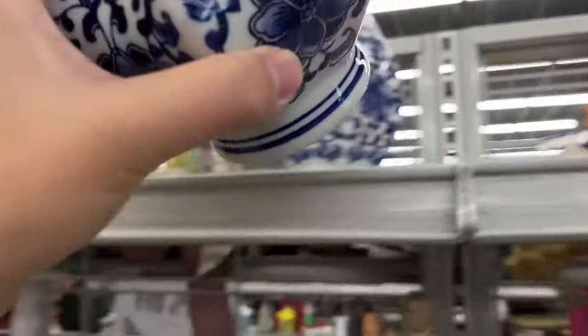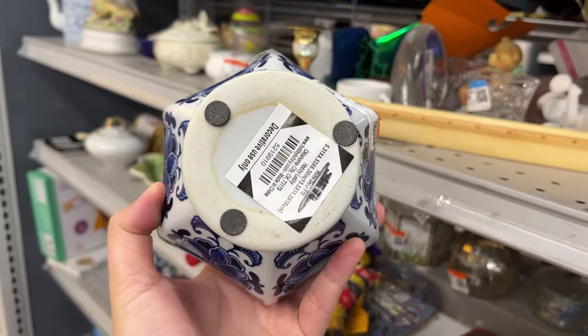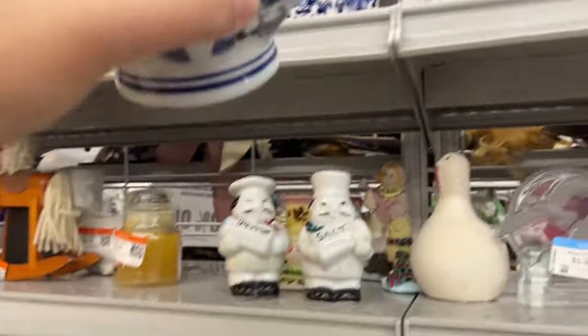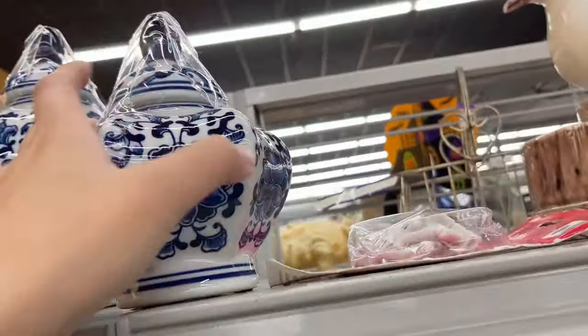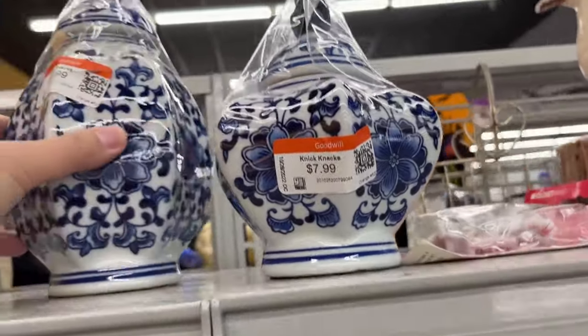Above are pretty little ginger jars, and they are from Hobby Lobby. This one is $8 and the other one is $13. It says not for food use — it is for a decorative piece.